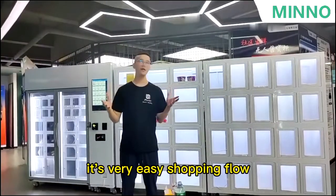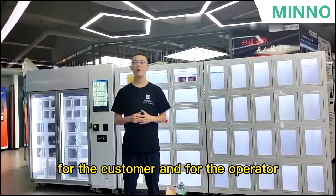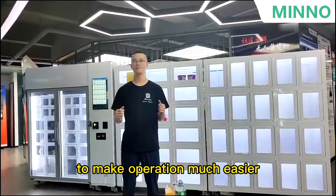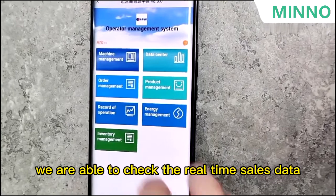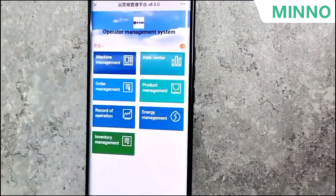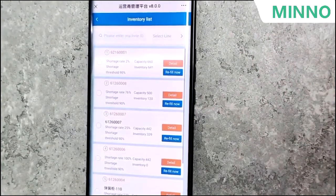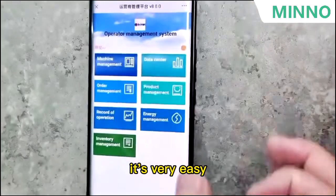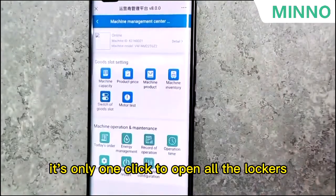It's a very easy shopping flow for the customer. And for the operator, we have the smart vending system to make operation much easier. In our back-end system, we are able to check the real-time sales data and inventory data. And when we want to refill the machine, it's very easy — it's only one click to open all the lockers.